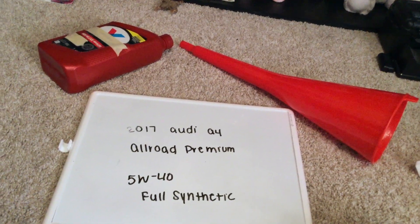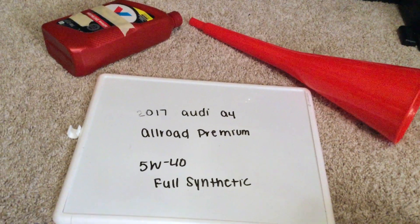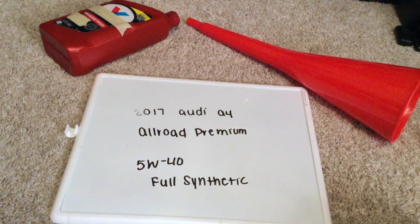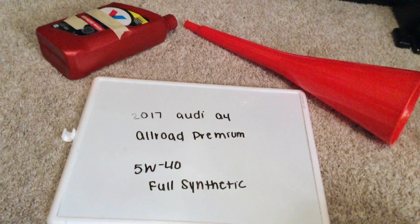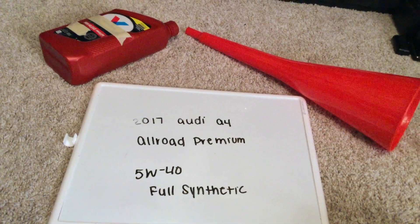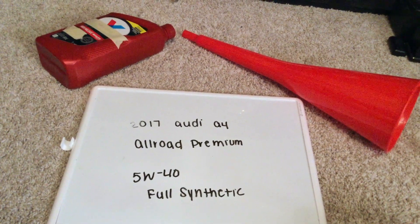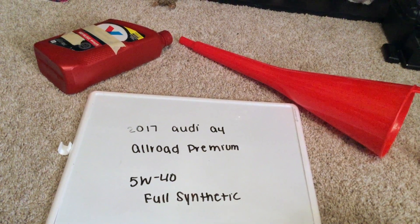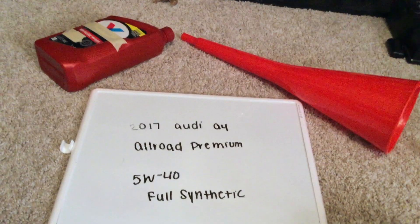Once again, when I looked up the oil type for the 2017 Audi A4 All-Road Premium, it is 5W-40 full synthetic. You can find this oil type at most auto parts stores — check the video description for the most recent price as well.